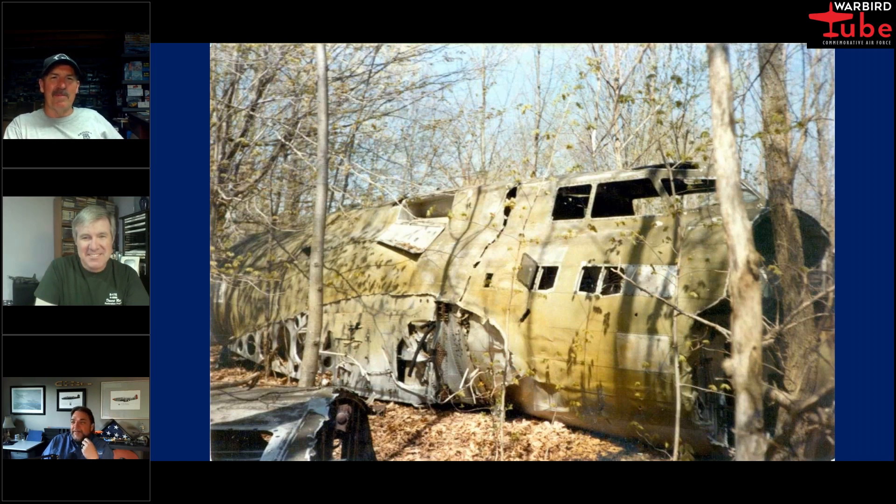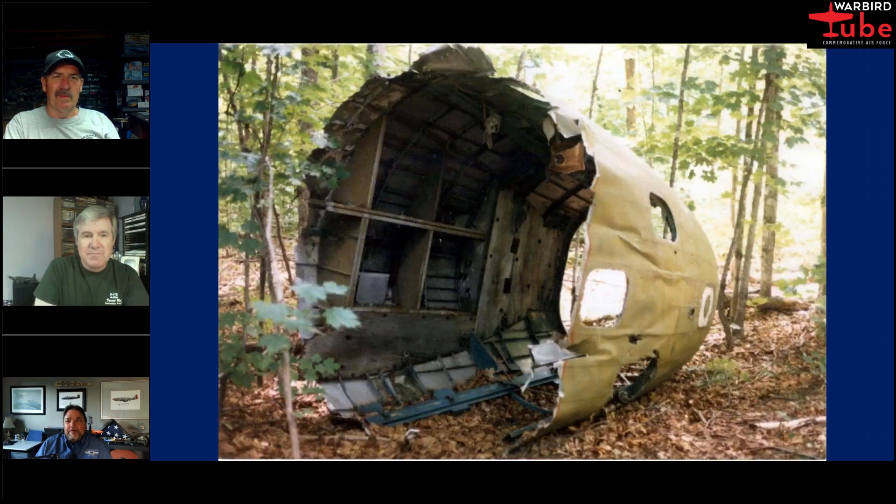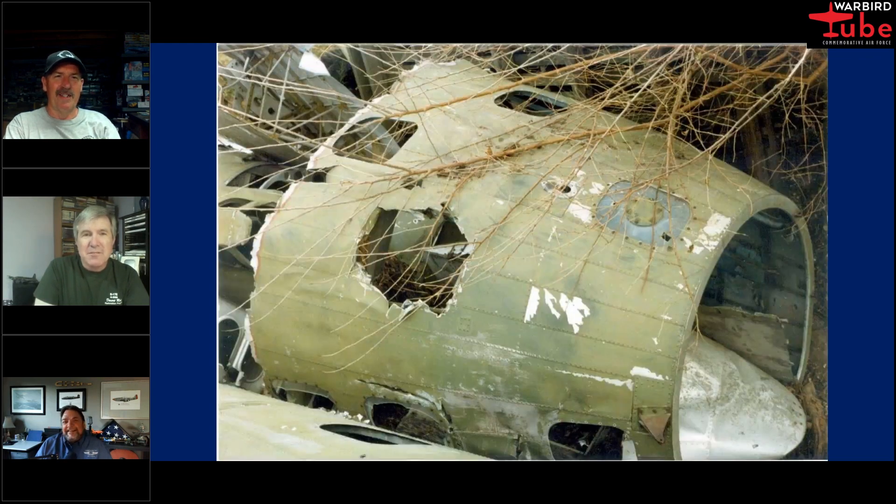We're looking at a photo of the nose and cockpit section — this is how he found it up in Maine. It was at Bishop's junkyard outside near Bangor. The scrapyard kids went at it with an axe and a torch, broke up the fuselage into about eight pieces and just left them lying around. They never found a buyer — lucky for us.